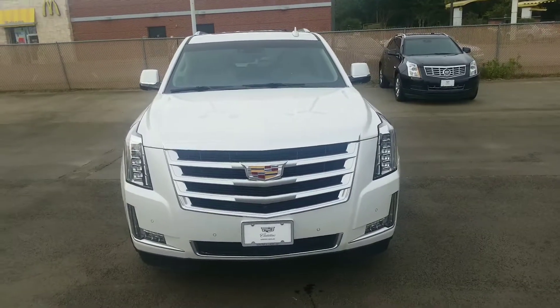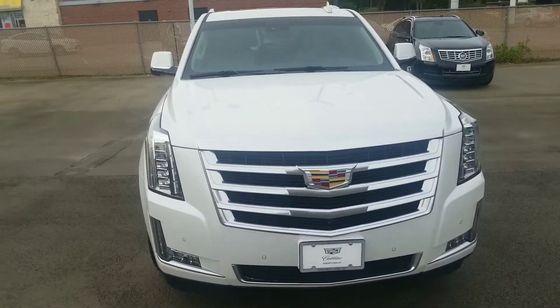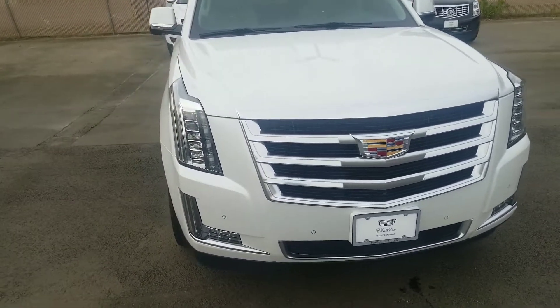Hey Ted, it's NARS Buena Ventura with Wagner Cadillac. Let me give you a quick walk around of the 2016 Escalade you inquired about.